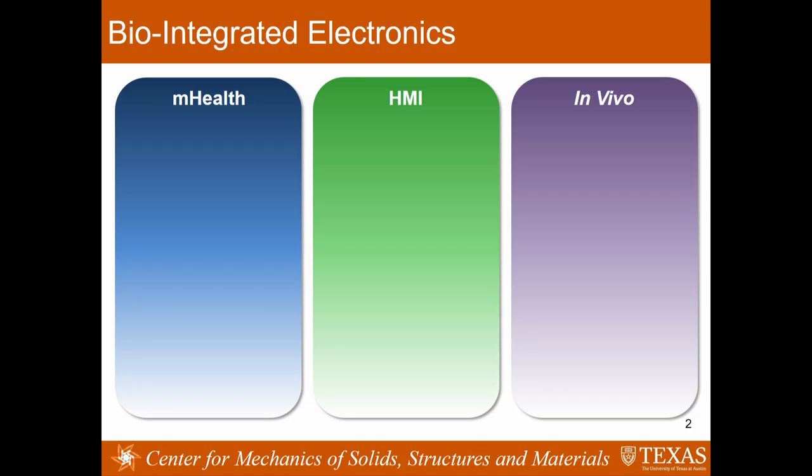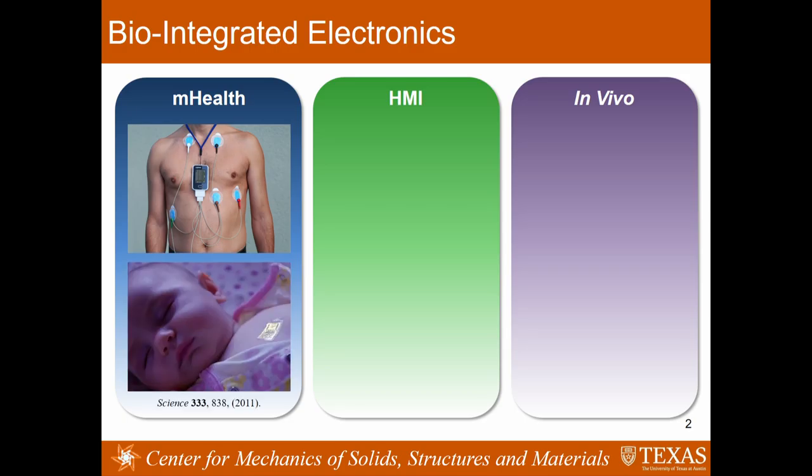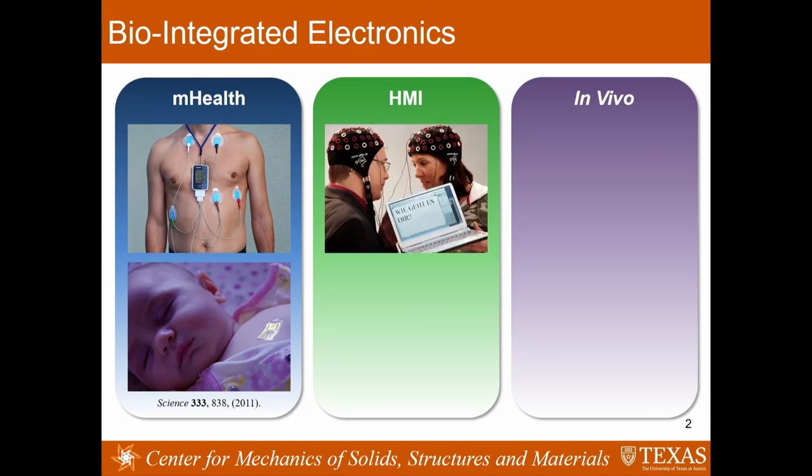Let me share with you some applications of bio-integrated electronics. We hope that it's not just wearable—it could also be integrated intimately with the body to essentially become part of you. For example, those are 24-hour heart monitors for heart disease. We hope to replace these obstructive devices with so-called epidermal electronics, which is essentially a stamp-sized tattoo-like electronics that can monitor your heartbeat, temperature, hydration, respiration, and many other sensors integrated on this simple patch.